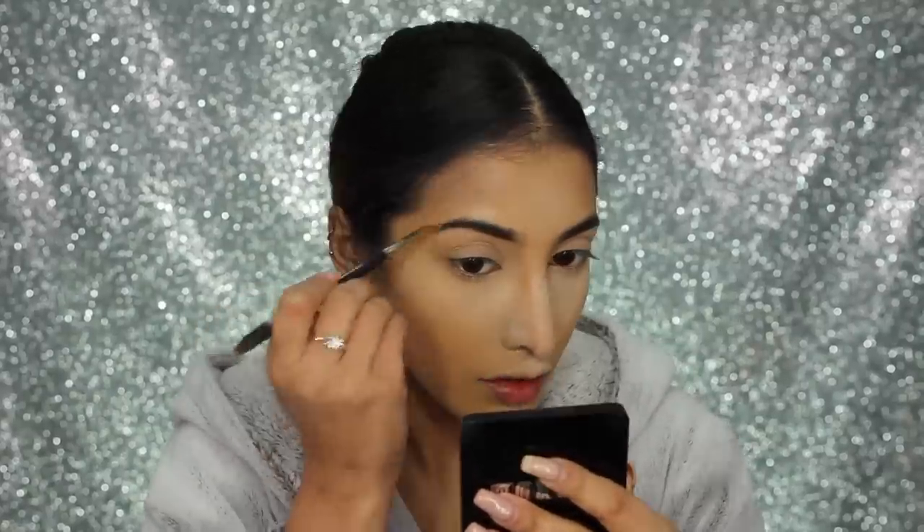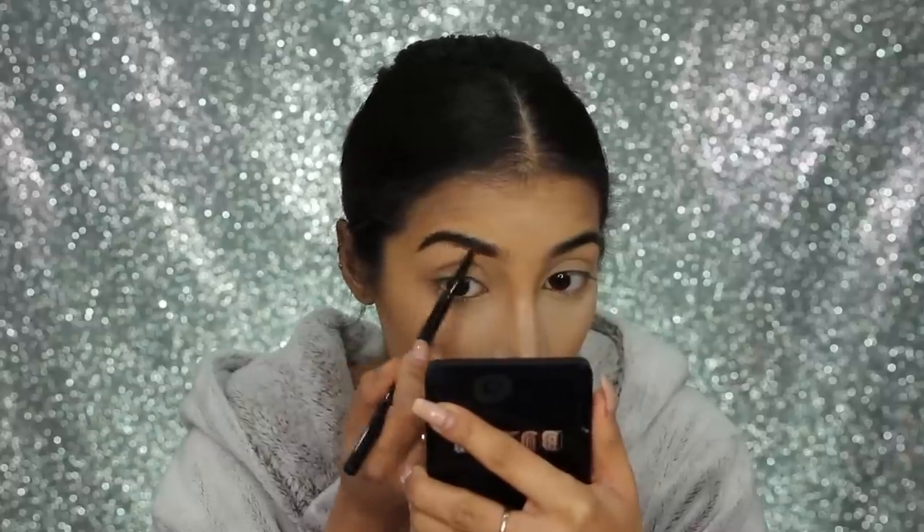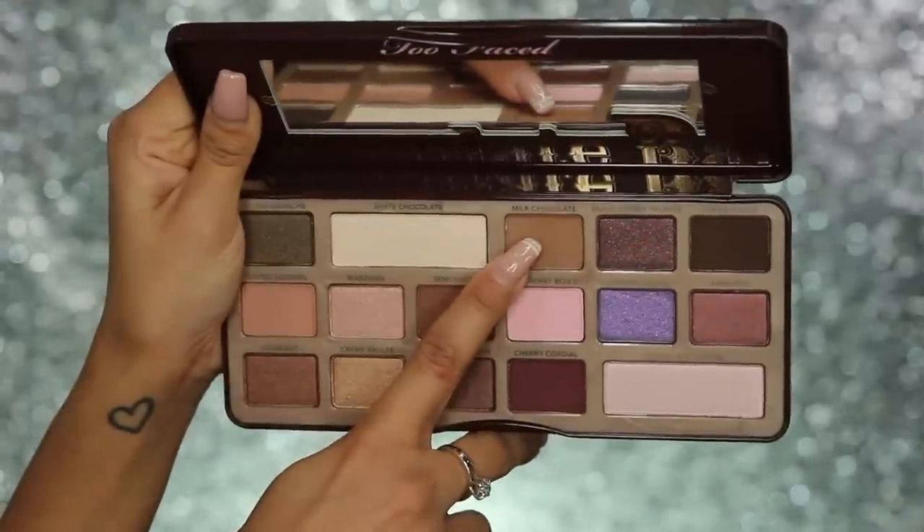For brows, I'm using my Illamasqua Eyebrow Cake in the shade Thunder — it's basically a brow powder. I wanted a softer brow, not as harsh, so that's why I used powder. Then I'm going in with my Soap and Glory Brow Archery Pencil just to get a bit of definition. At the front of the brow, I'm pushing up any excess product so that we have a soft ombre brow.